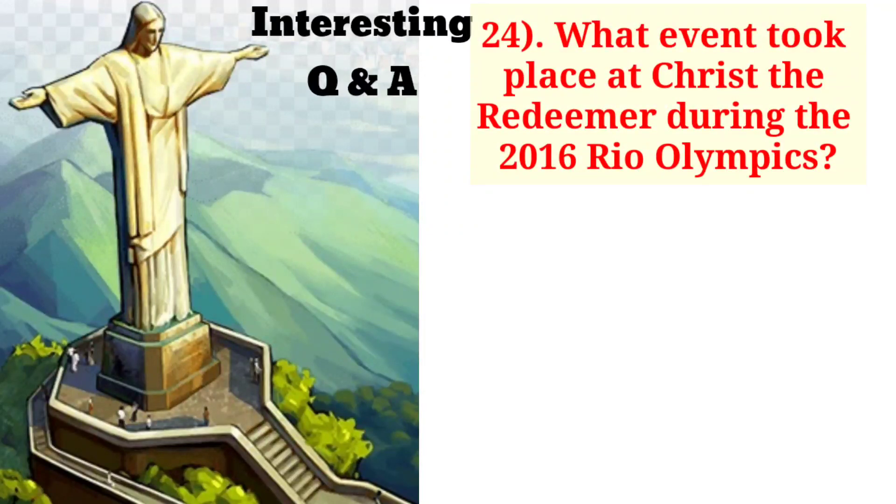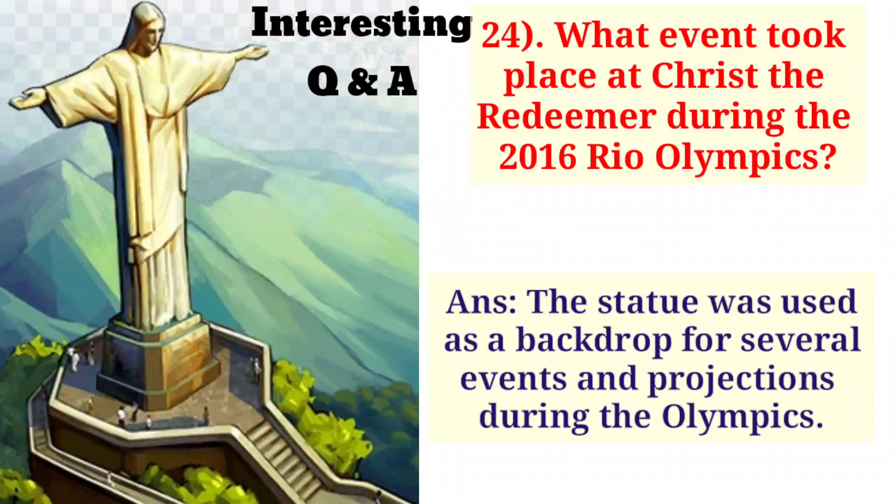What event took place at Christ the Redeemer during the 2016 Rio Olympics? The statue was used as a backdrop for several events and projections during the Olympics.